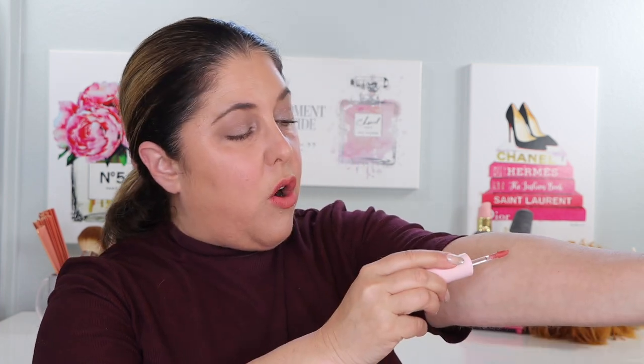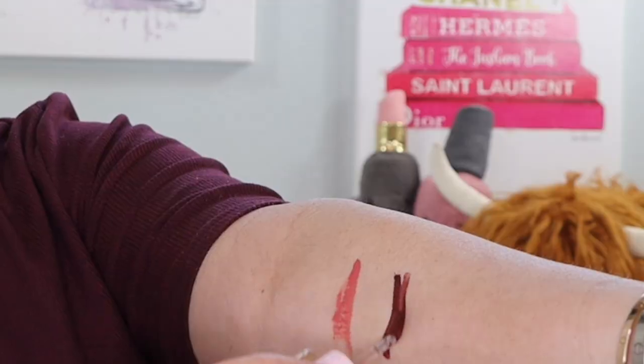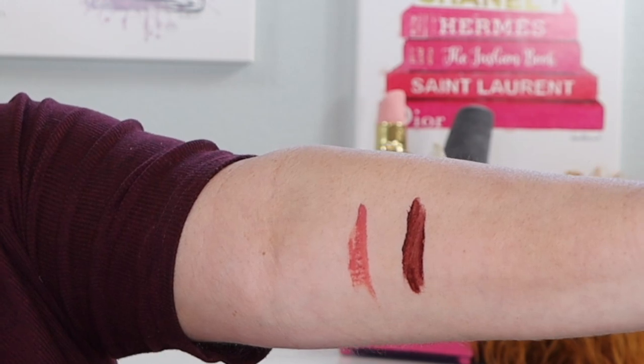Let's do a little bit of swatching in two different lights. You can see the two shades I picked up — this is the shade Curve, there it is, quite pretty. And the shade Drive, which is a lot darker. Let me spread that out so you can see it better — they are very, very intense. There it is in studio lighting.